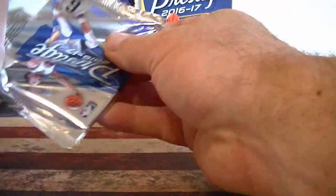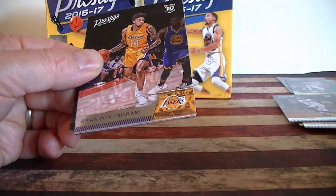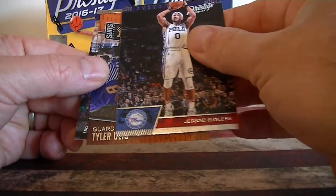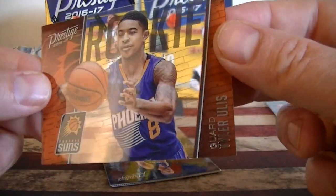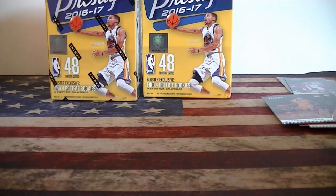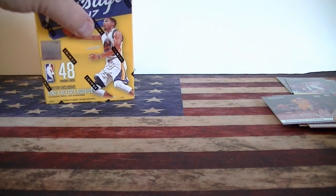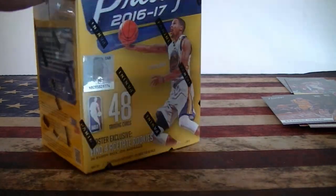Last pack. Rookie, Ingram rookie card — not bad, it's a base one. Bayless. Inglis. Acetate rookie — we got the four acetates as promised. Parsons and Dwyane Wade. Pretty good. Three horizons, four acetate rookies, some inserts — nothing else really stands out in that blaster.